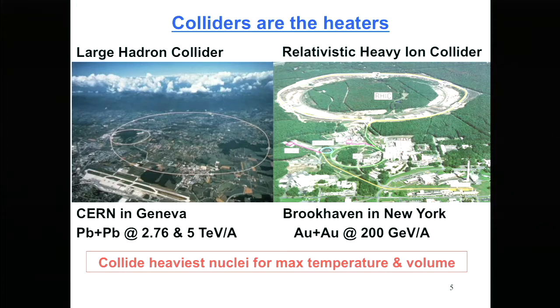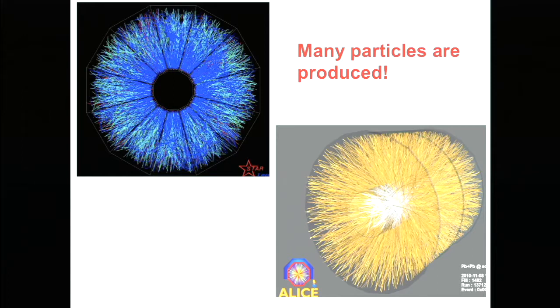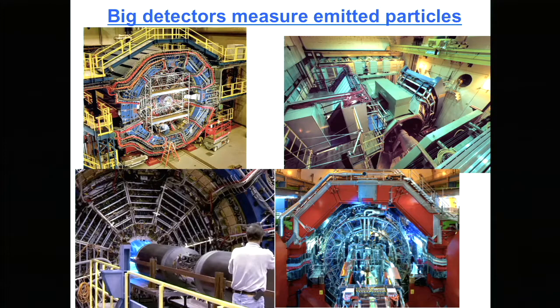When you collide gold on gold or lead on lead, you make a lot of particles — at least 5,000 at RHIC and even more at the LHC. Those are pictures from TPCs, actual event displays. This large number of particles is measured in big detectors: STAR, PHENIX, and ALICE — the three collider detectors optimized to study quark-gluon plasma. They're big; you can tell by the people visible working inside them, and they're optimized to measure hundreds or even thousands of particles at once.